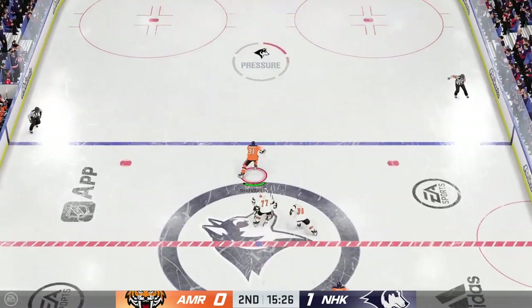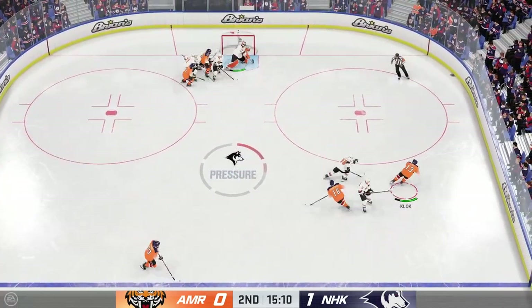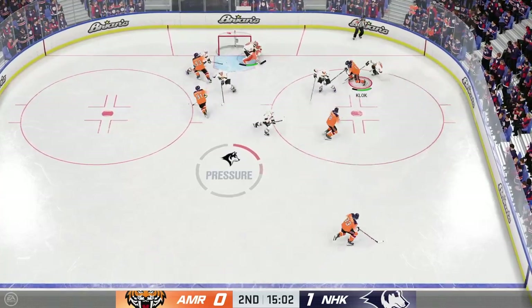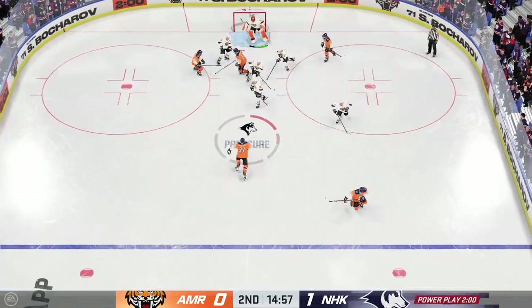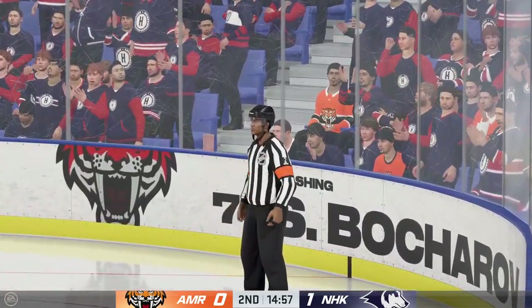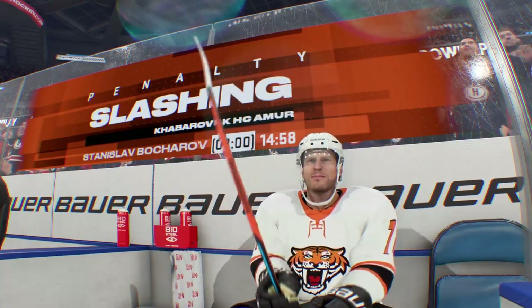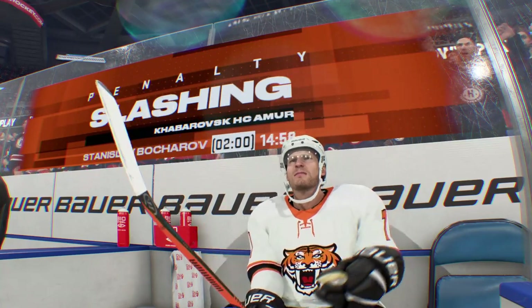Good heads up, trying to gain a step. All alone — pucks it wide in the net. How'd you do that? Hold on a second — there's going to be a call on this as you see the official signaling a penalty. Not a great penalty to take. You're down a goal, you're trying to fight to get back in this game, and now you find yourself shorthanded.